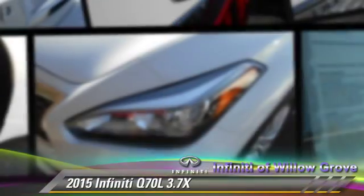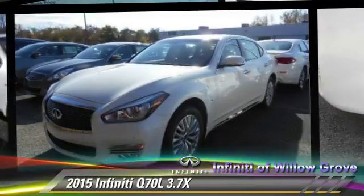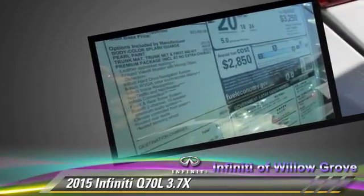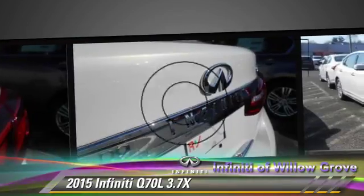Powered by a 3.7-liter V6 engine with a 7-speed automatic transmission, this vehicle is well equipped. This Infiniti features heated power mirrors, rain-sensing wipers, and all-wheel drive.